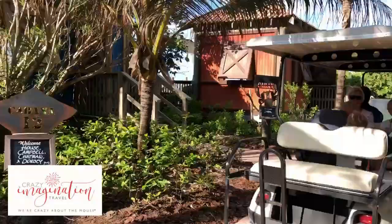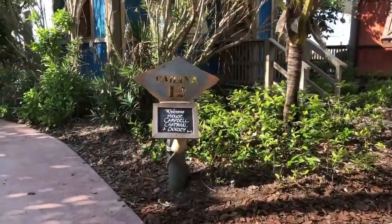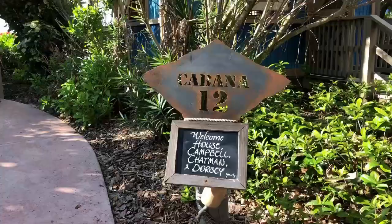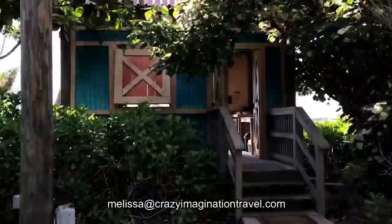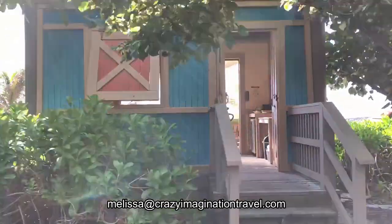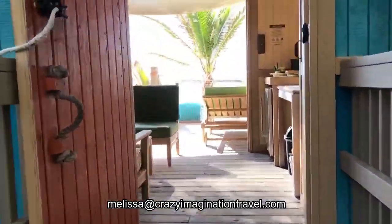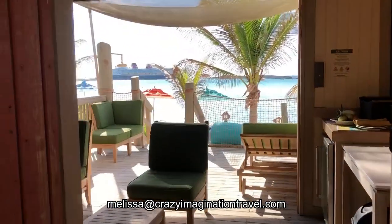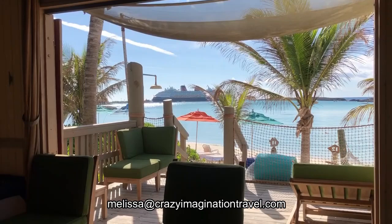Our concierge hosts are bringing our guests in on golf carts to their cabanas. This is 12. Look at the view of our ship from 12. This is really nice. I like this one a lot.